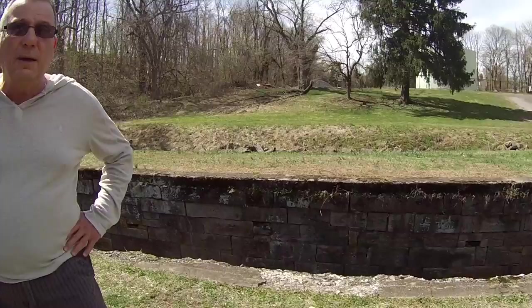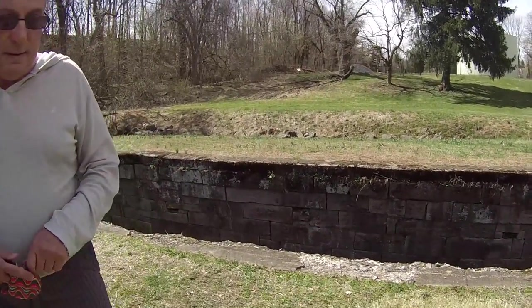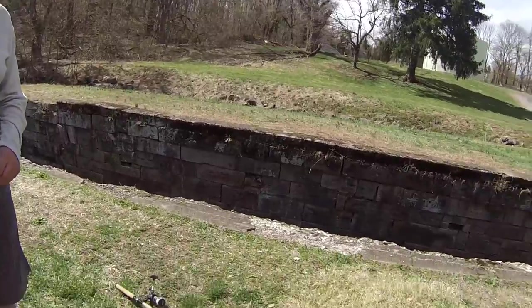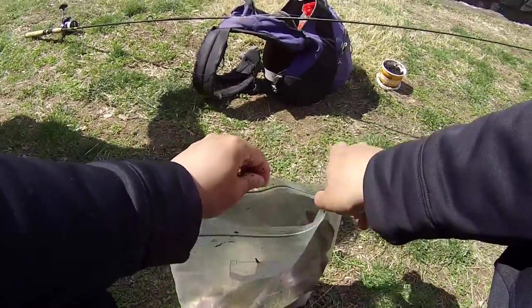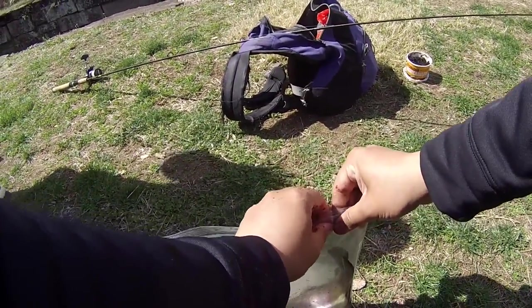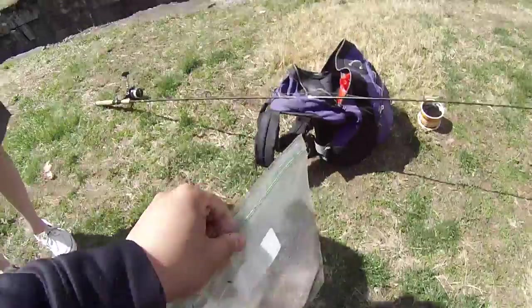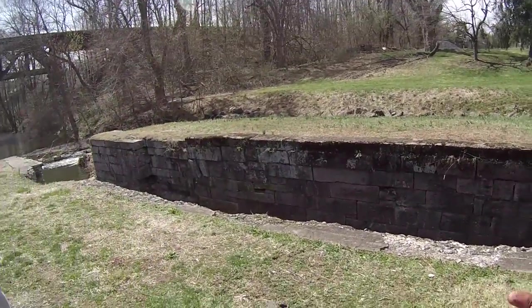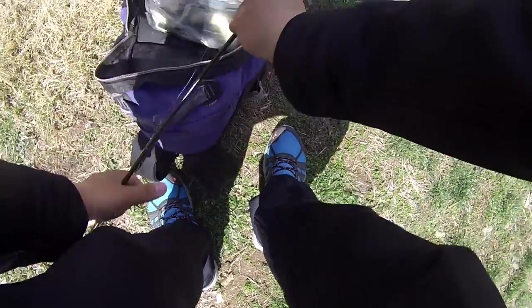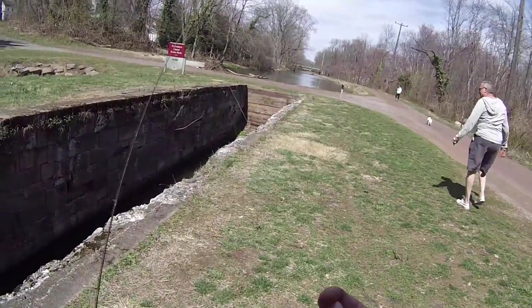You fillet them — get the head and the tail off and then fillet them. Most of the waters around here are polluted, so this stocked trout is really the only fish you can eat around here. What about pickerel and catfish? Yeah, but those you can't really eat — too polluted, too many heavy metals and PCBs. But the trout you can eat since they're stocked, kind of farm-raised. Good eating — fry it up, good to go.